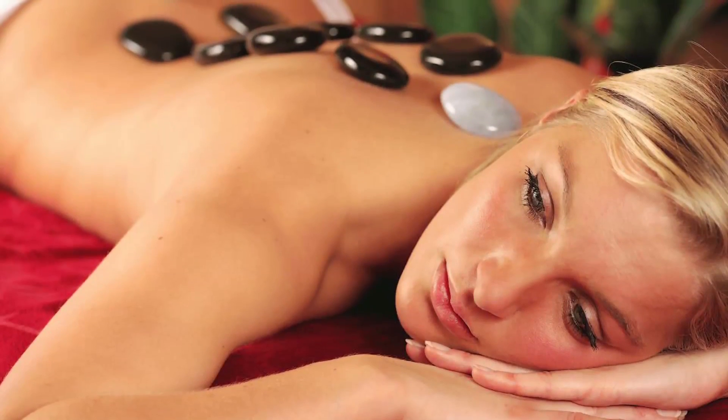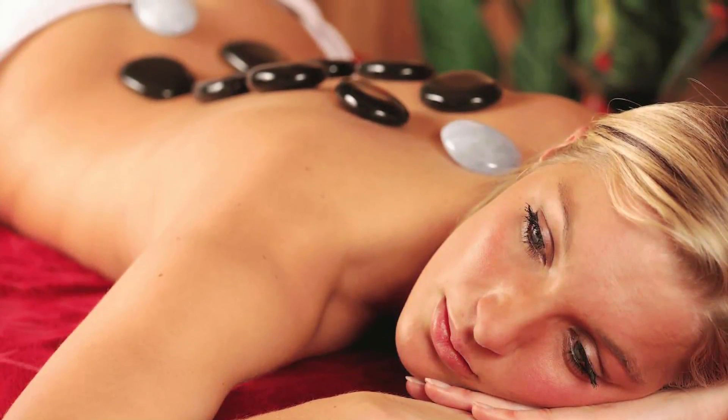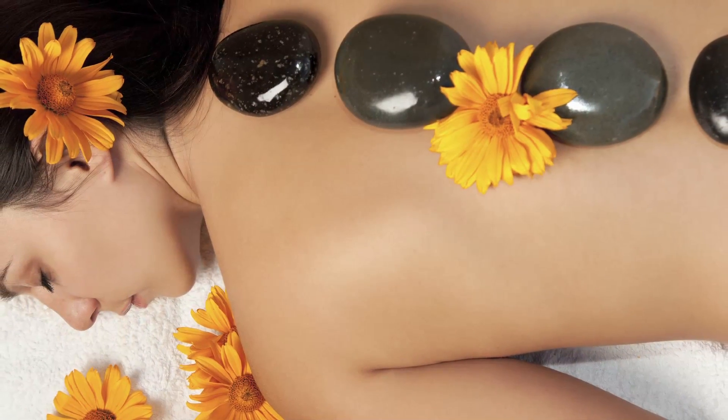Growing in popularity is the hot stone massage. Heated smooth stones are placed on certain points on the body to warm and loosen tight muscles and to balance energy centers. The therapist may also hold the stones and apply gentle pressure with them. The warmth is comforting and hot stone massage is good for people who have muscle tension but prefer a lighter massage.